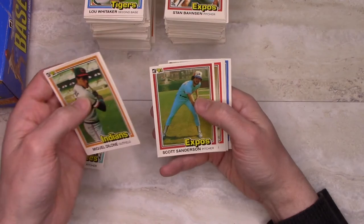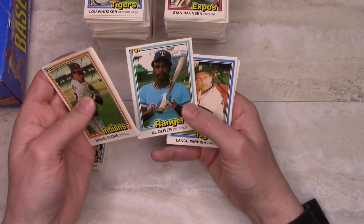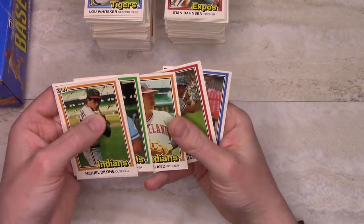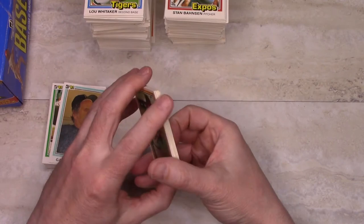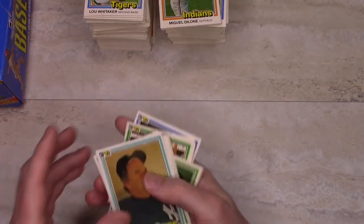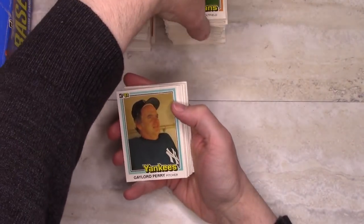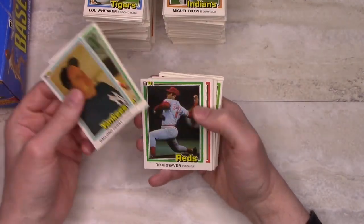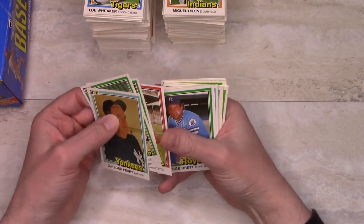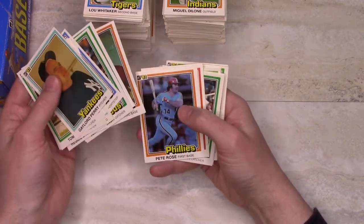Gaylord Perry — Hall of Famer, might be the last Hall of Famer we get. Al Oliver — not too far away from being a Hall of Famer in terms of stats. Yep, that was the last Hall of Famer. So that's the '81 Donruss box — this is a perfectly legitimate box, no problems here. We got a nice distribution of cards, got some repeat sequences as expected, but certainly in terms of the cards we got, nothing different compared to say a Topps box. A nice assortment — we got most of the Hall of Famers, probably not quite all of them.